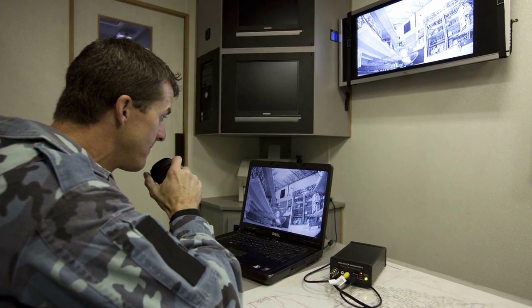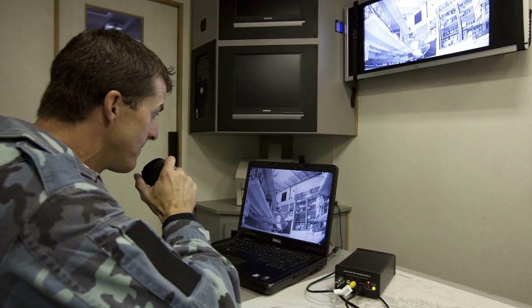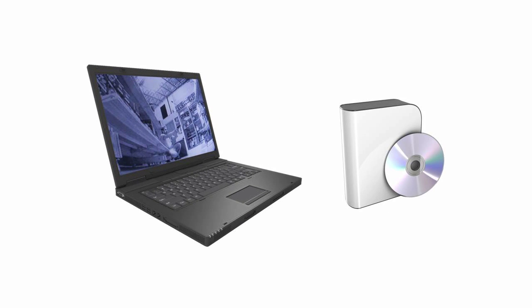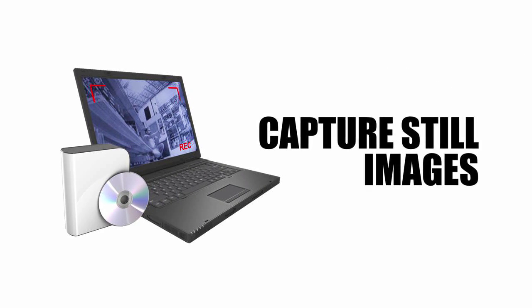At the command post, video and audio from the Command Monitoring Station 2.0 can be displayed on a television or monitor. When attached to a computer, software included with the CMS 2.0 allows commanders to record video and audio surveillance and to capture and store still images.